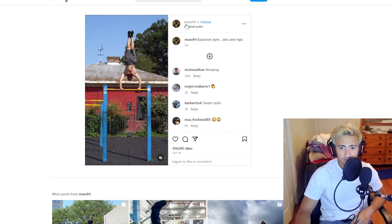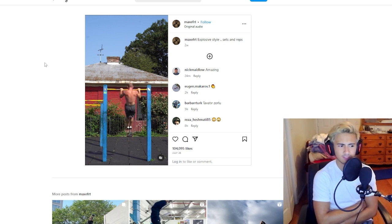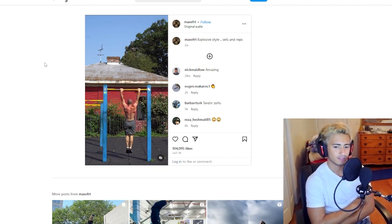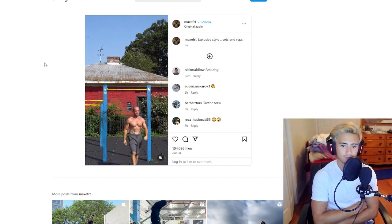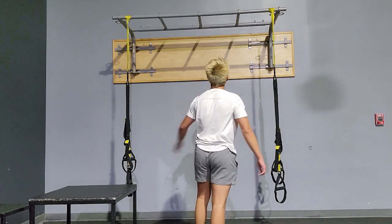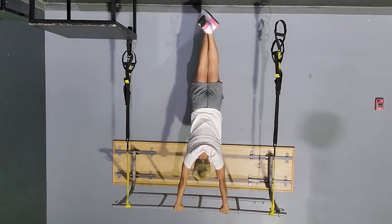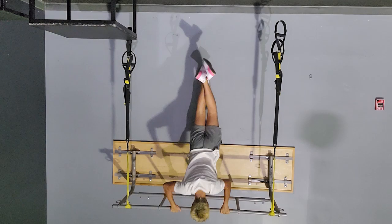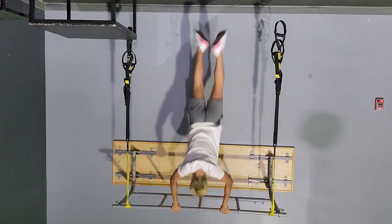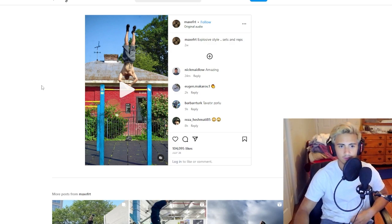This is from Instagram — Max Effort. Okay, so you get yourself up on a pull-up bar and you flip yourself over. The problem with this, I think, is that it's just way too easy. You're going to have to do a lot of reps to really get much out of this exercise. Let's try it out — watch and learn folks. Okay, it's pretty easy. This is maybe a good beginner exercise for some people.